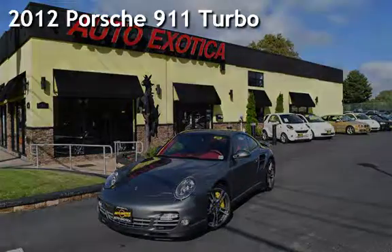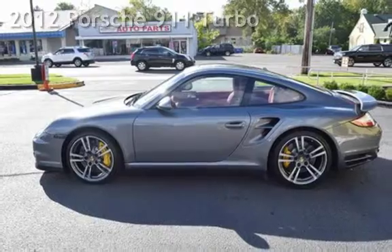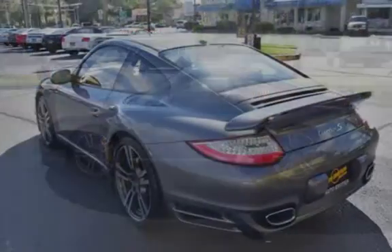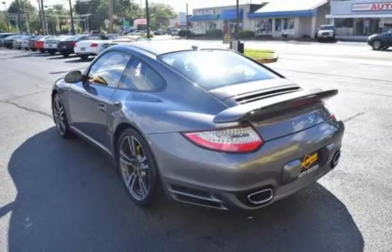This is a pre-owned 2012 Porsche 911. This two-door coupe has a six-cylinder, 3.8-liter H6 engine, with all-wheel drive, and a six-speed manual transmission.